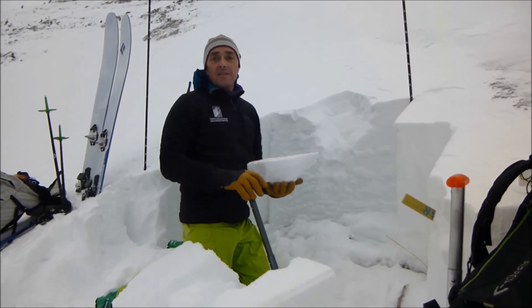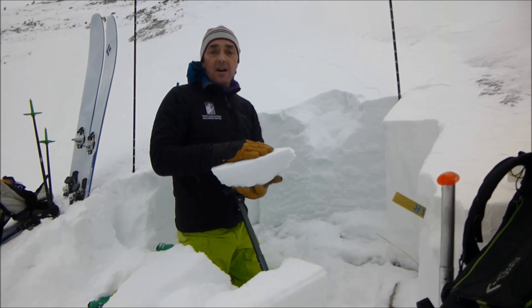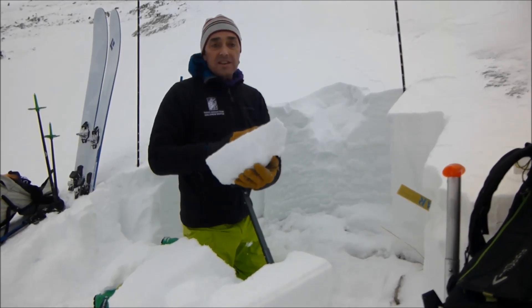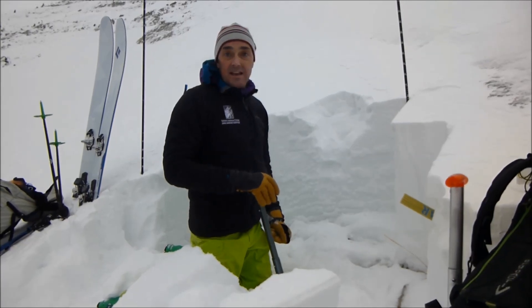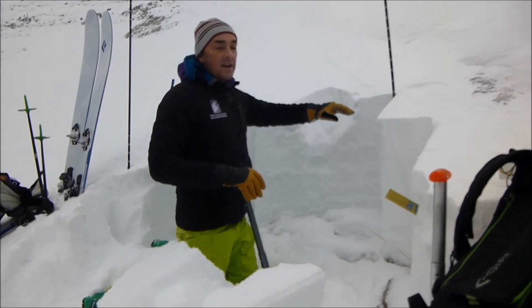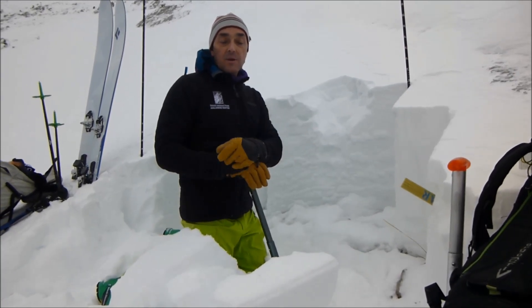We actually went to the top of Saddle Peak and turned around because I was concerned that the hard slab up there, instead of being four to six inches thick, is going to be maybe two to three feet thick — and I was definitely worried that with that kind of load on facets like this, we could have a serious problem.